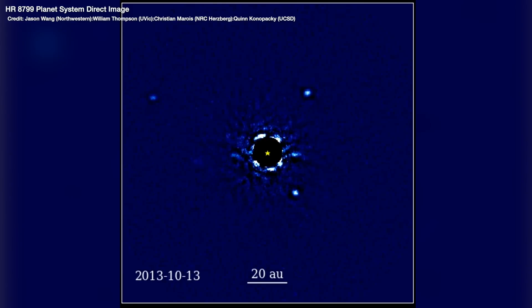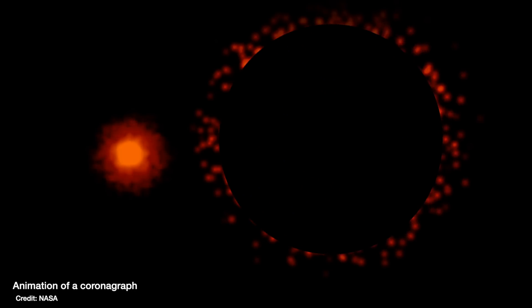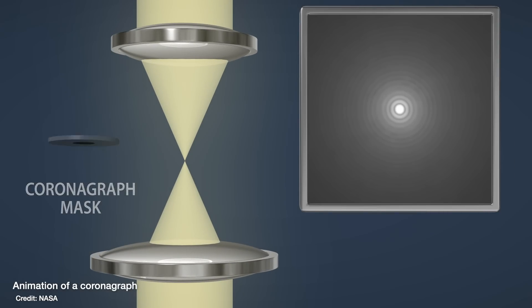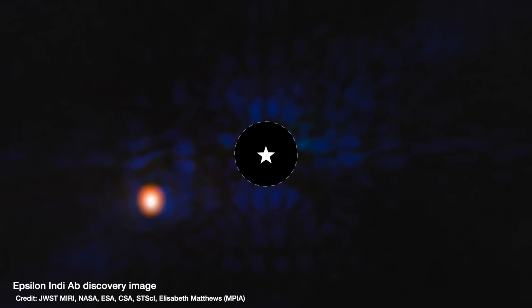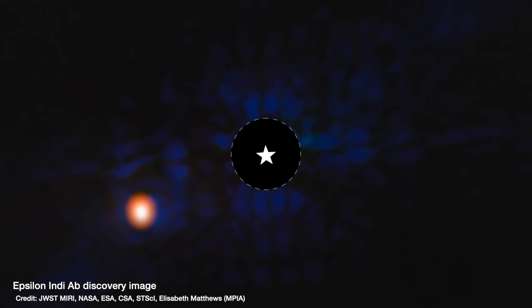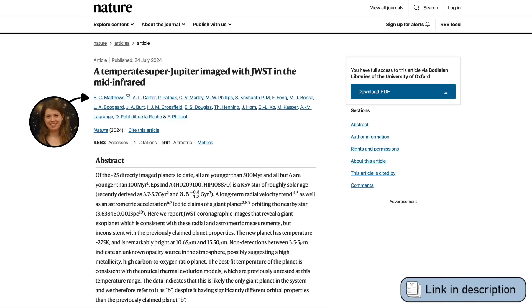I never get tired of seeing images that humans have taken of other worlds — other planets orbiting distant stars in our galaxy the Milky Way. This is really difficult to do because the star is so bright and the planet reflecting the starlight is so dim in comparison; the contrast between them is huge. We have to fully block the light from the star by putting a mask over the center of the telescope, which is called a coronagraph. JWST has one of these coronagraphs, and this month we saw the latest direct image — this time of the planet Epsilon Indy A b — published in a research paper by Matthews and collaborators.